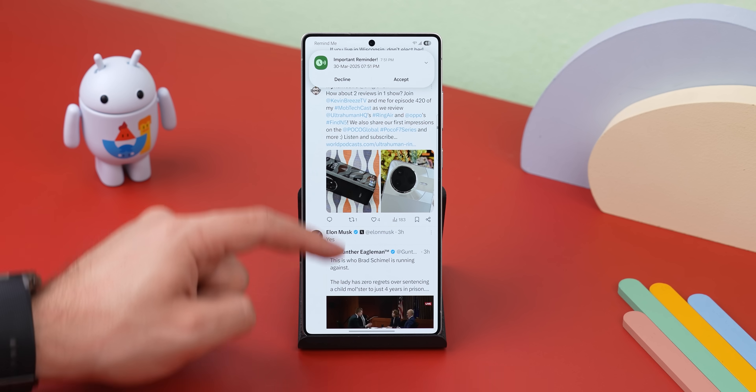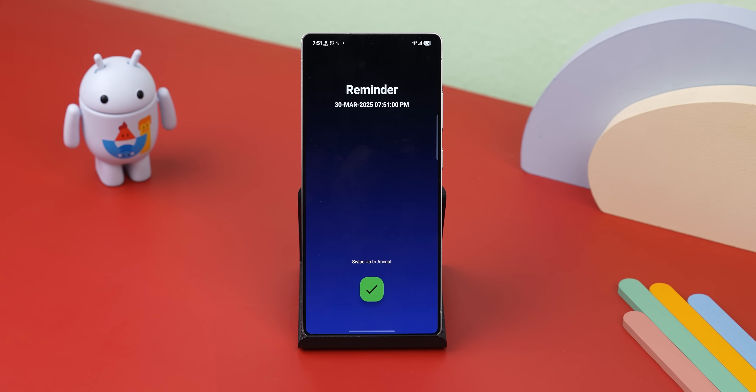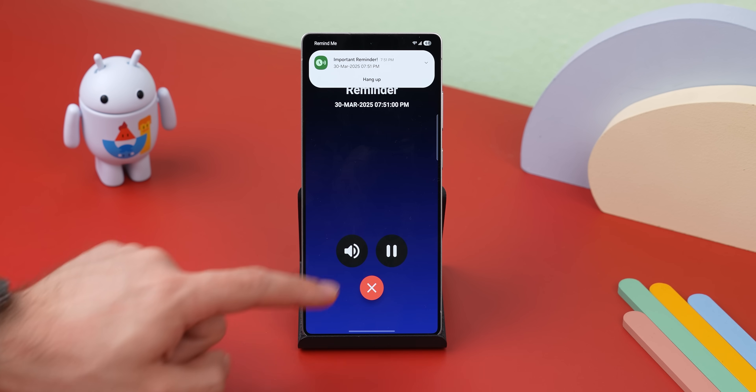Just to be clear, it's not actually calling your phone. The developer just made it look like an incoming call with an interface that you can answer or reject. But that's actually a plus because it doesn't use mobile data, doesn't need the internet, and still works great for reminders.